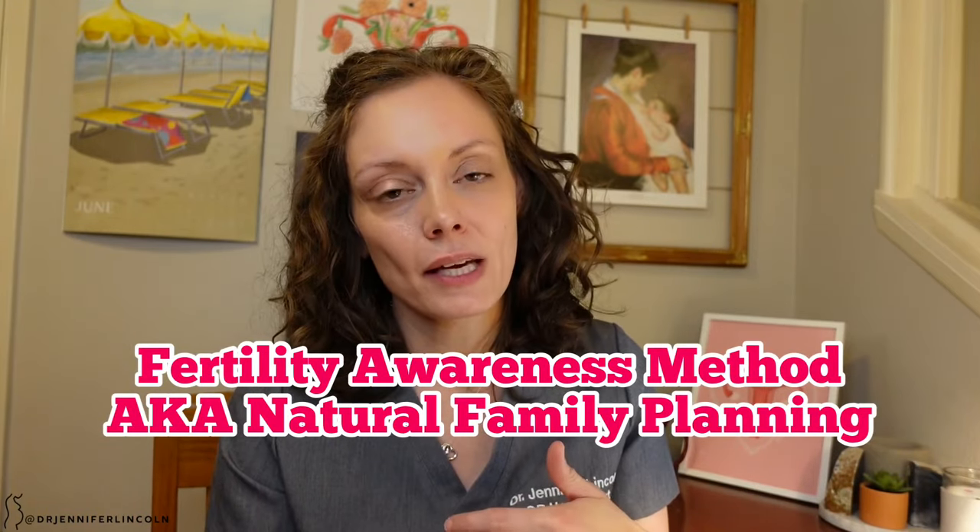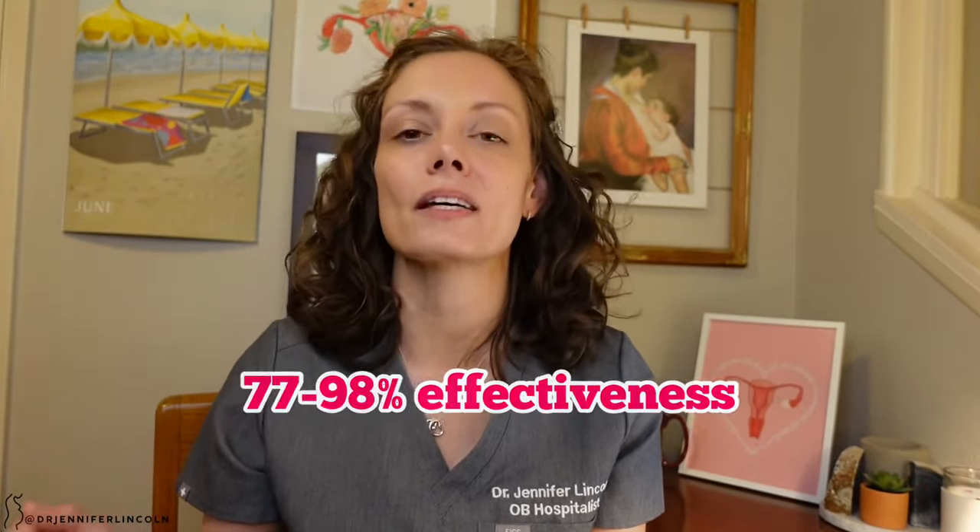Last but not least: fertility awareness method, or natural family planning, which goes by many names. I'll go into more detail in a future video, but briefly — the effectiveness range is wide: about 77 to 98%, with people closer to 98% using it perfectly. To use this method you need regular cycles, dedication, and you must avoid sex during your fertile window. There are great apps that can help — Natural Cycles is the only FDA-cleared app for this purpose. It involves tracking your cycle, basal body temperature, cervical mucus, and cervical position to understand when you're most and least likely to get pregnant.